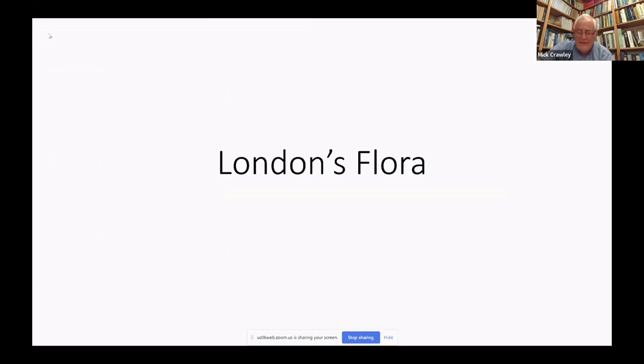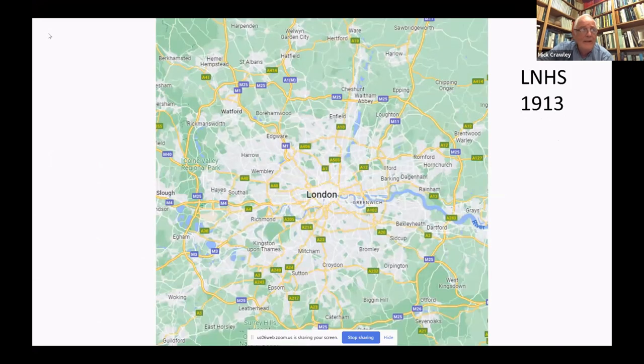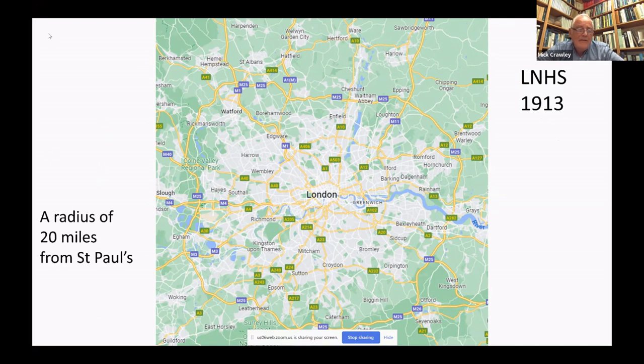Let me talk about London's flora. First, let me explain what I mean by London. We take our cue from the London Natural History Society, who formed in 1913 and decided that a good definition for botanizing from London would be 20 miles from St. Paul's Cathedral. It extends from Welwyn Garden City in the north to Reigate in the south, and from Egham in the west to Brentwood in the east — a bit more than 3,200 square kilometres.